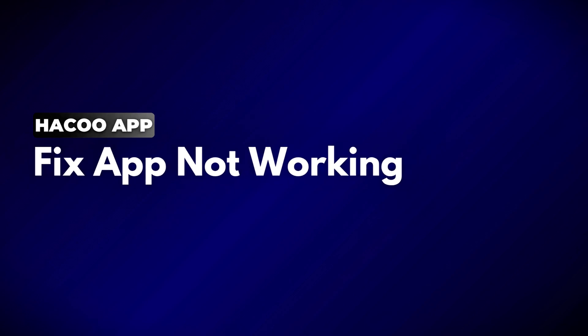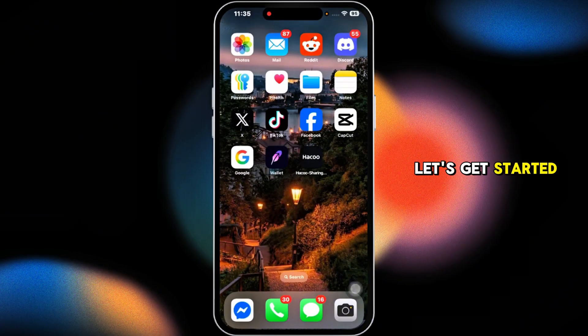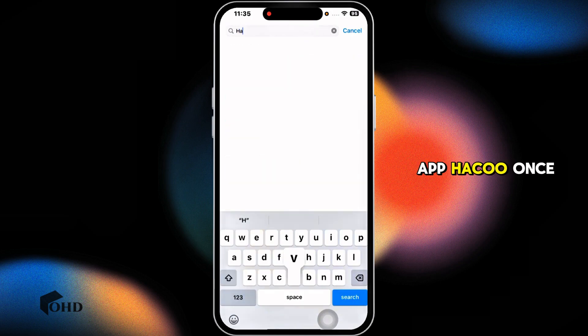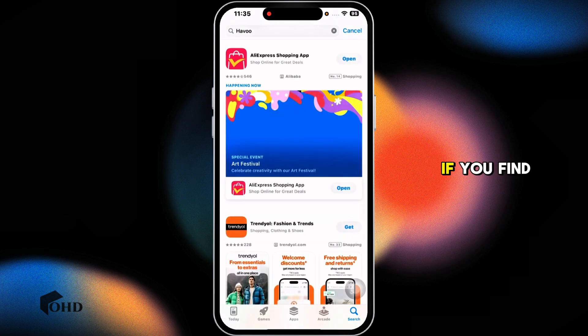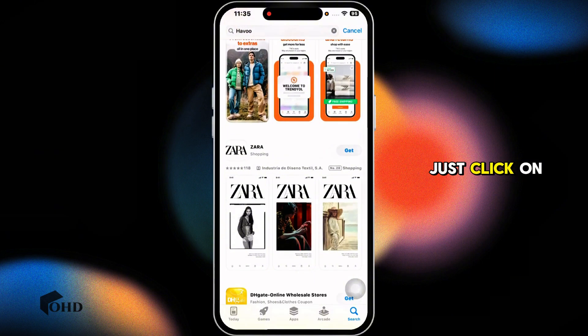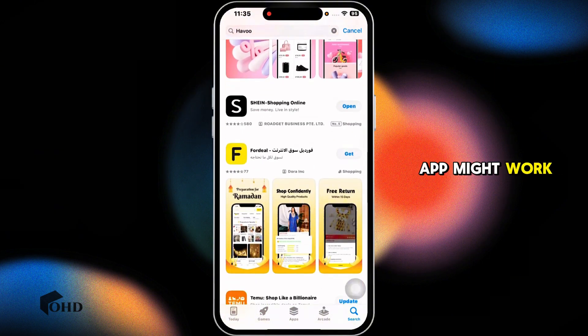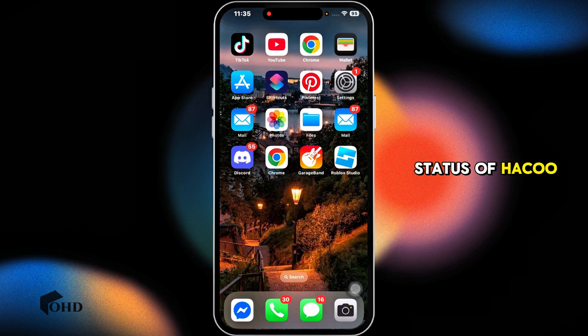How to fix and solve Haku app not working. The very first thing you want to do is update the app. Launch your Play Store or App Store, search for the app Haku. Once the app appears, if you find the option to update, just click on it and update the app to its latest version. With this, your app might work.